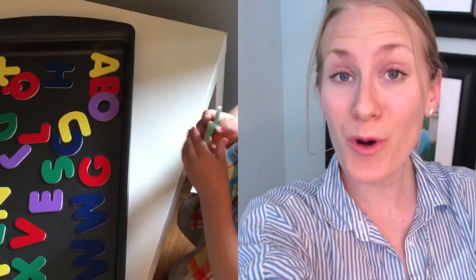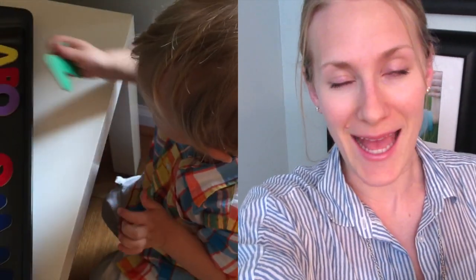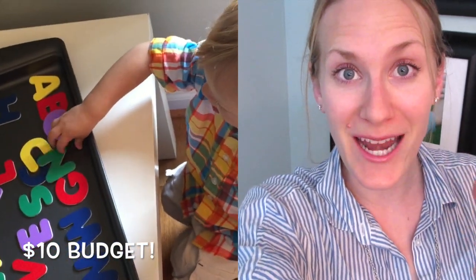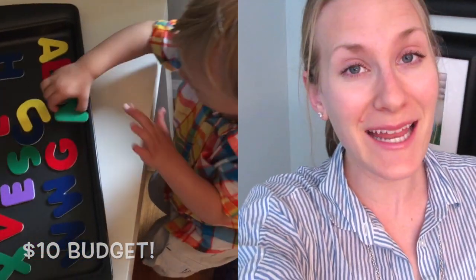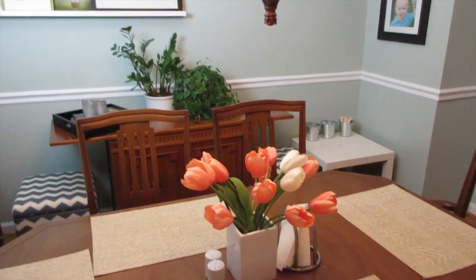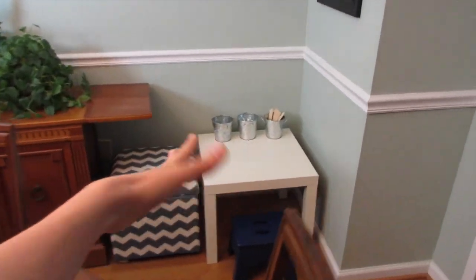Hey guys, Do It On A Dime family here. So I want to show you Carson's toddler workspace. He's 22 months old. The problem was my budget was $10 for everything, but I actually stuck to my budget. Let me show you guys how I organize it, plus how I'm getting some free and super inexpensive resources for toddler play. So here's our dining room area, and over here is his new workstation.